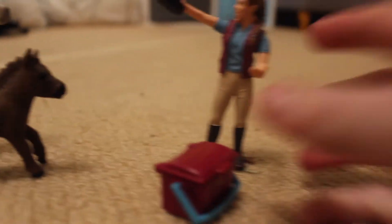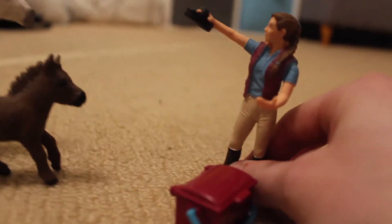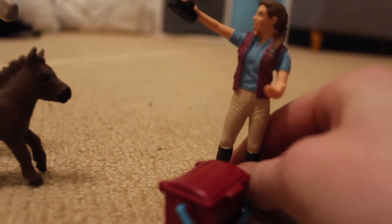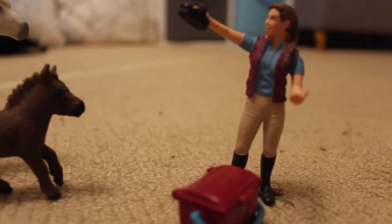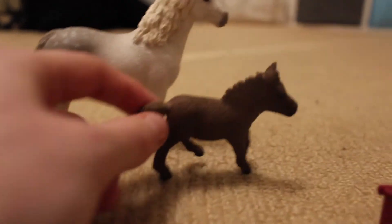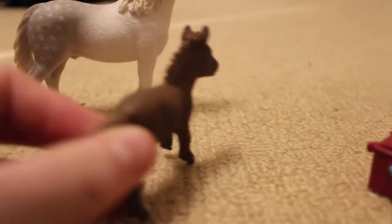I'm not sure what to name my person yet. I think her name might be something like — I don't really know. But this is her little baby, and I named her Button. She's adorable, I love her.